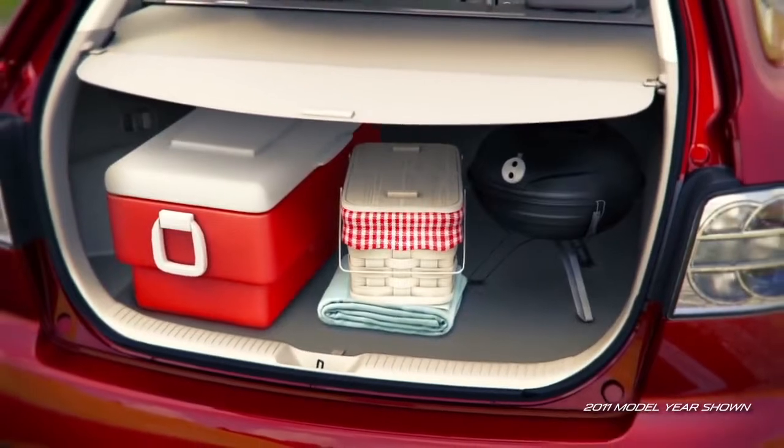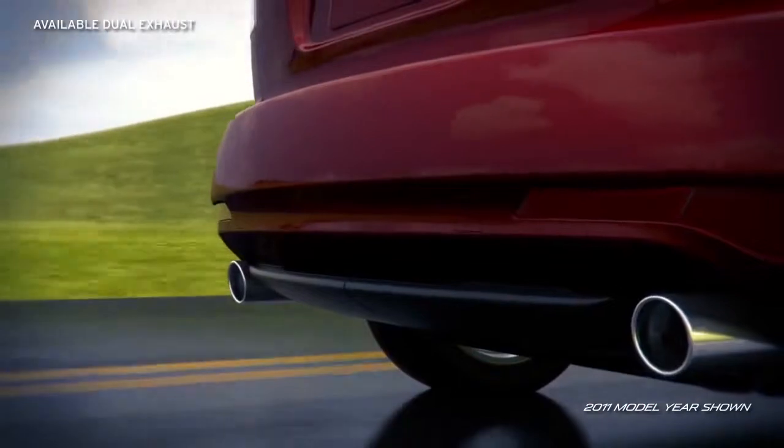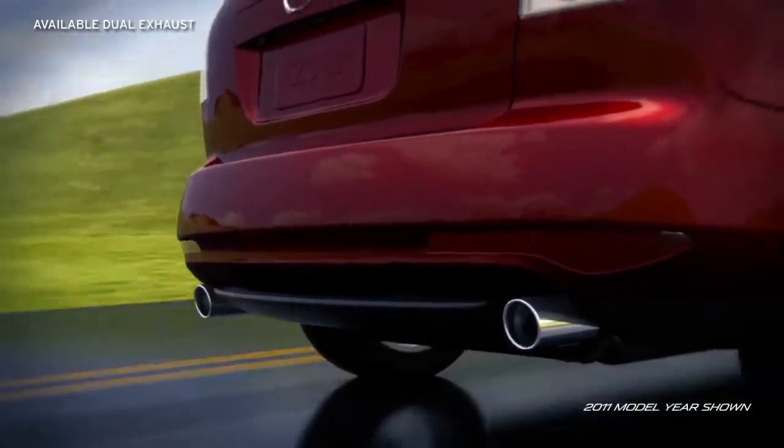The cargo area is designed for easy loading and unloading, with convenient handles to fold the seats down when extra room is needed, and sporty dual exhaust outlets on the S-Trim hint at its powerful turbocharged engine.